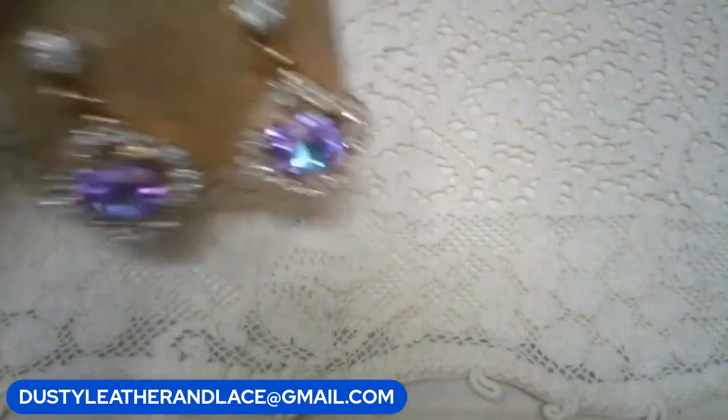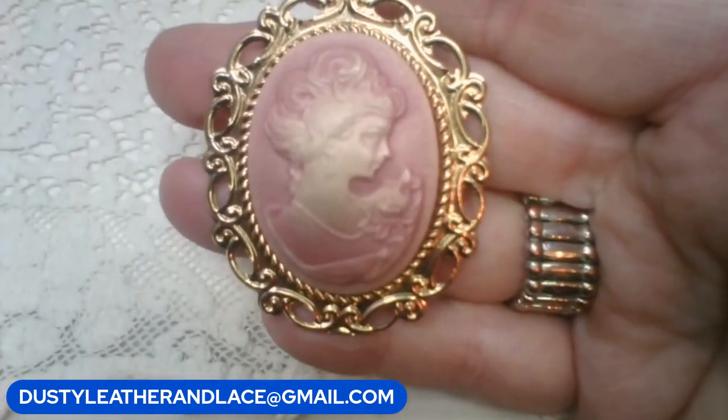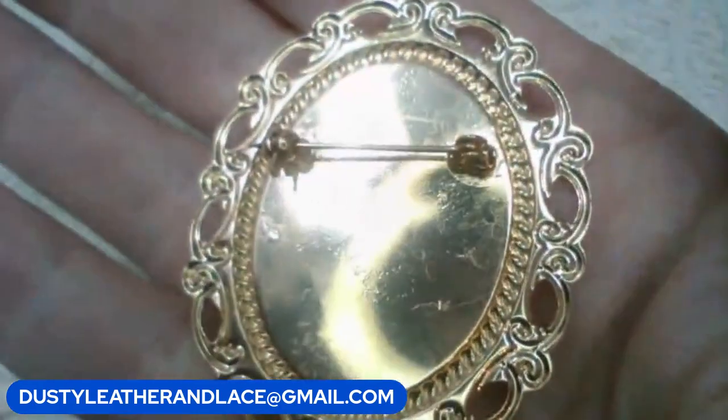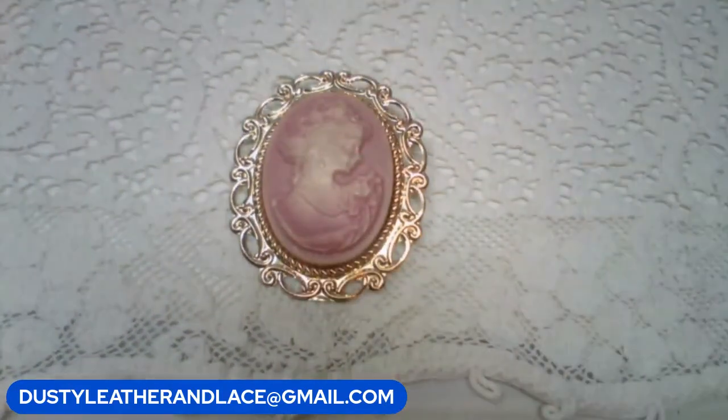For my fourth item, I have this cute cameo - it's a really pretty pink cameo. Here's the back; it's a nice-sized one. This one's going to be six dollars. Keyword: 'pink cameo.'